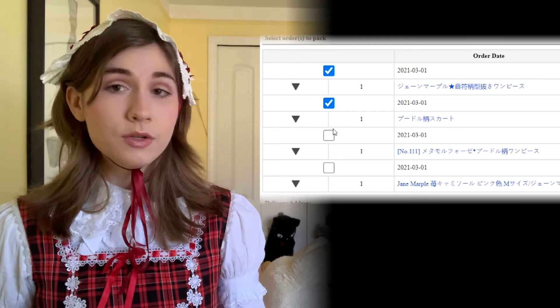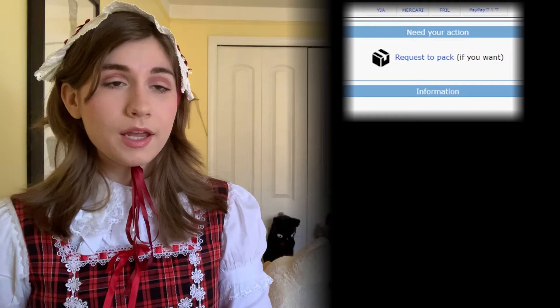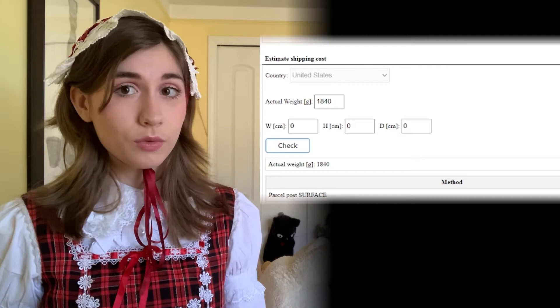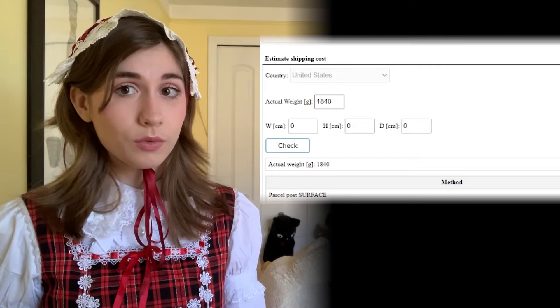Once you're ready and all your items have arrived, you're going to hit 'request to pack.' They'll confirm your request and send you an invoice once they've packed everything and made out the shipping label — that's when you decide your shipping method. Since we're currently in the pandemic, you only have FedEx priority, which is the most expensive shipping, but you'll get it very quickly. Even though it's really expensive, you're getting a good service so it's kind of worth it. Hit FedEx priority and send it off and they'll send you an invoice.